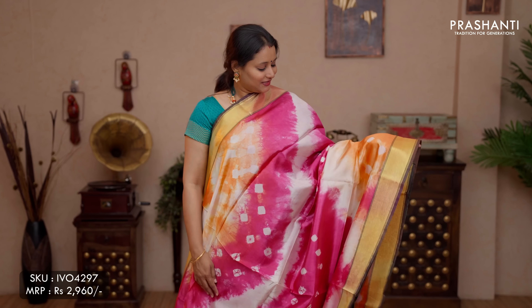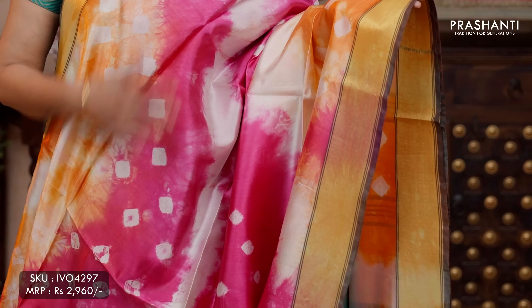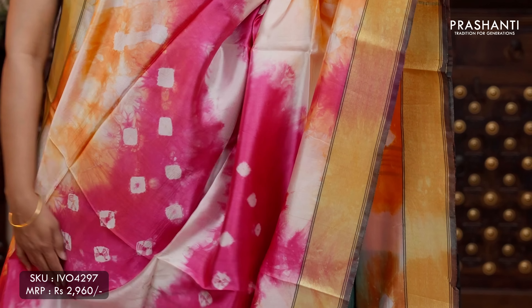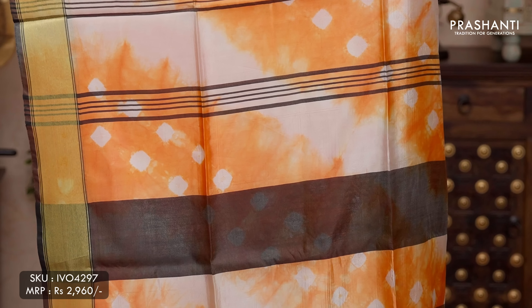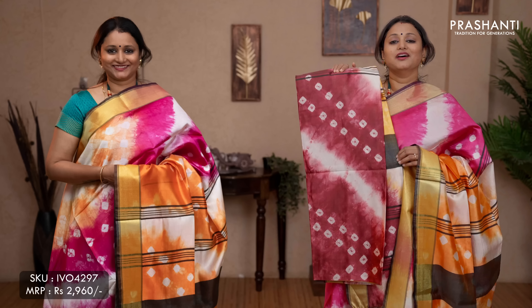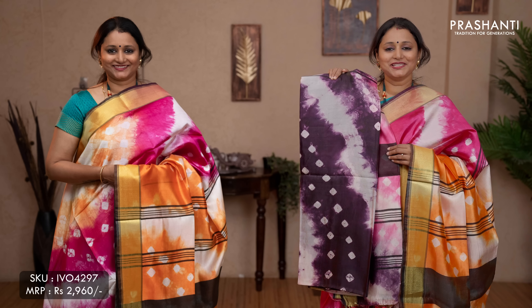The next pattern: tie and dye with batik in banana silk. This one is a lovely colour combination of off-white with orange and pink. Tie and dye with batik prints running all over the body with kadi borders on either sides. The same pattern gets repeated along the pallu as well. This has got a running blouse, priced at ₹2,960. Colours: maroon with off-white and yellow orange, off-white with pink and deep purple.